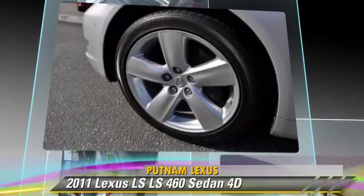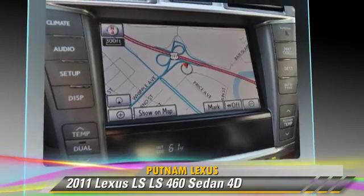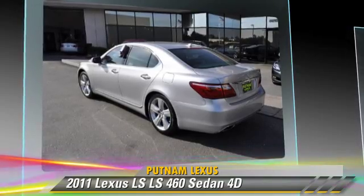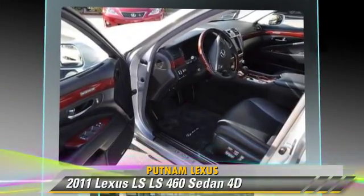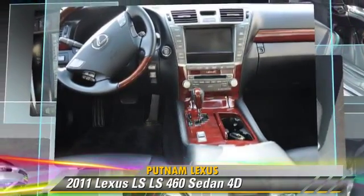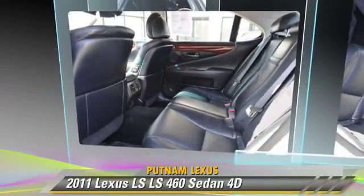This Lexus features a multi-disc CD player, alloy wheels, and vehicle dynamic control. Safety features include traction control, front and rear side airbags, and four-wheel ABS. Comfort and convenience features include heated seats, DVD entertainment system, and Mark Levinson sound.